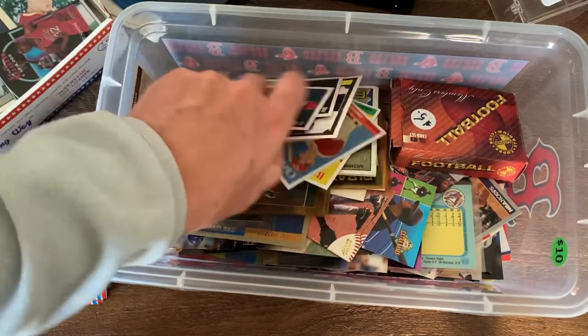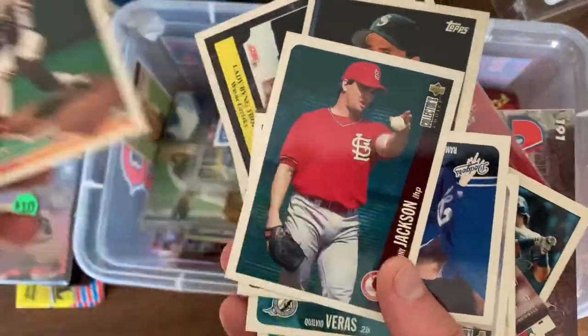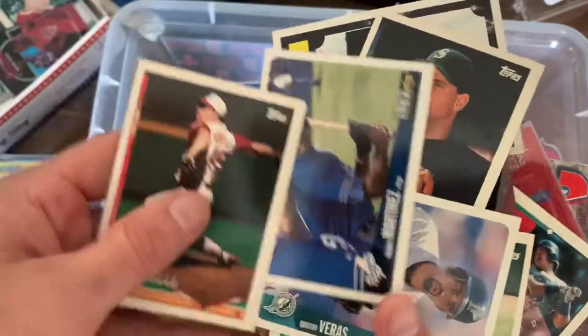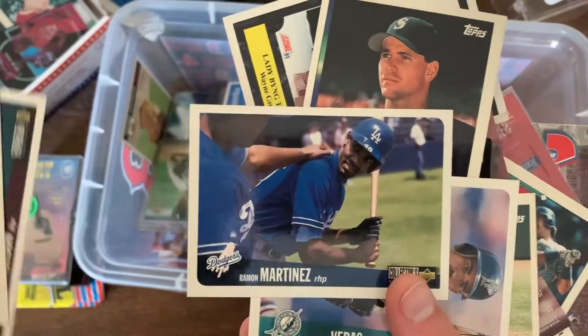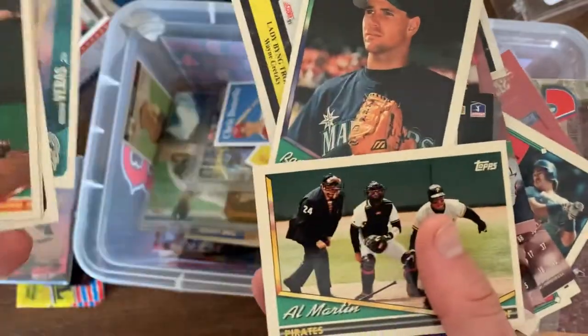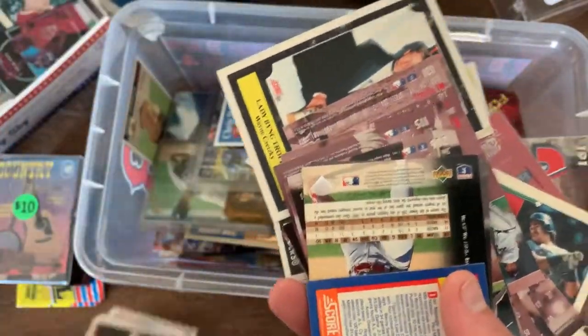All right, we got some just common Topps players here. Ramon Martinez, brother of Pedro - trying to probably get some batting advice, just don't strike out. Vargas, El Martin, Rodgers. So these are all common players right there.